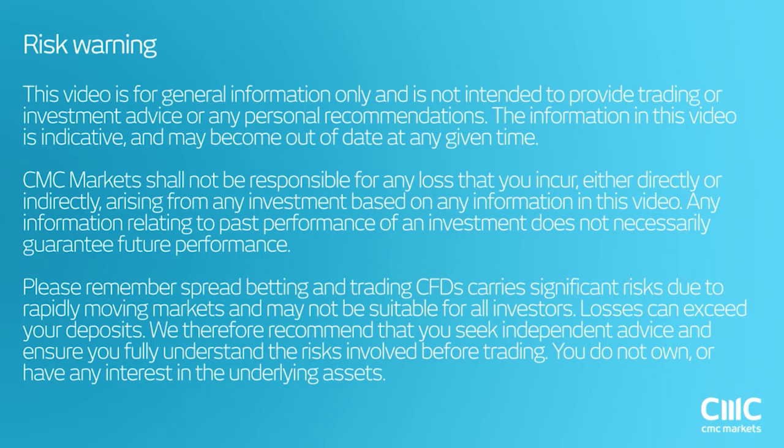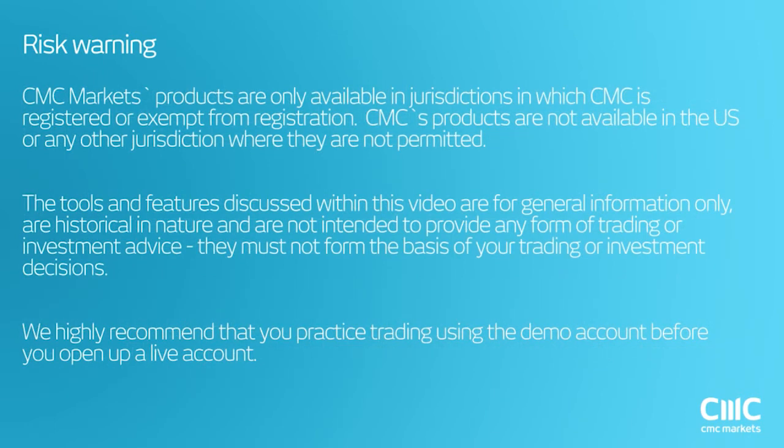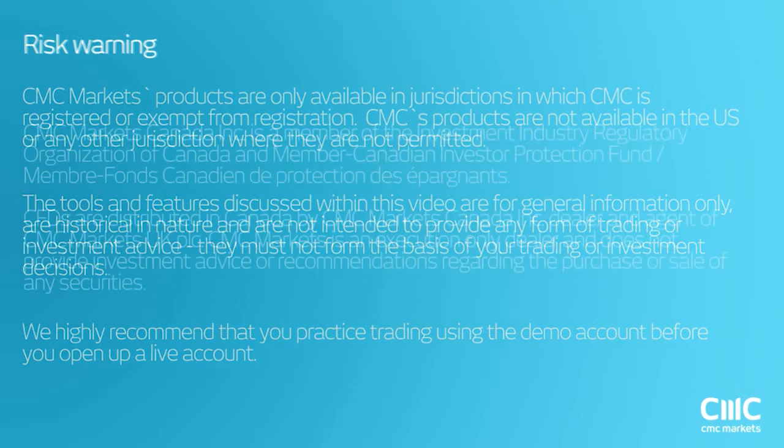Okay, hello everybody. I'm assuming you can still see the screen and see myself and hear me. If all that's working okay, I think it should be, then we can proceed. If there are any errors that you're seeing here, obviously let me know and I'll rectify them. So if we just shoot through this risk warning, we can get on with the webinar. Any questions at all, just feel free to send me a message through the chat or the Q&A window.